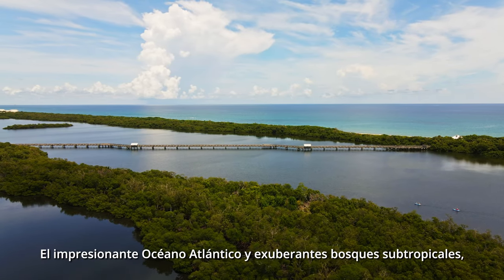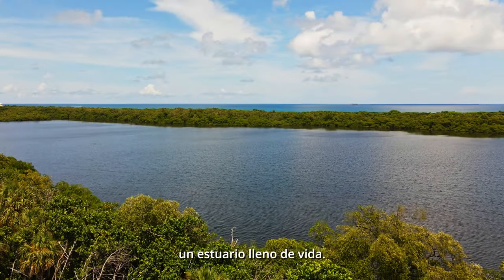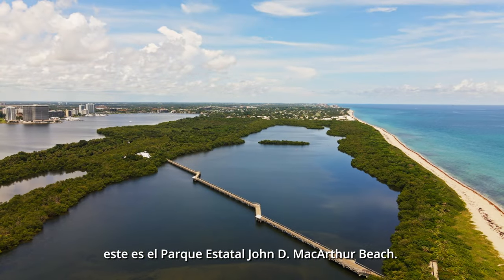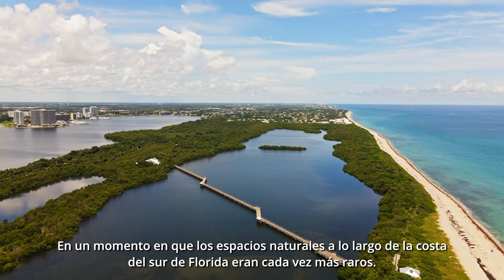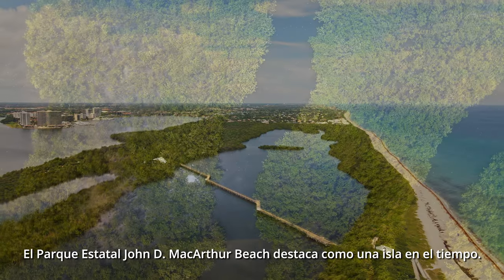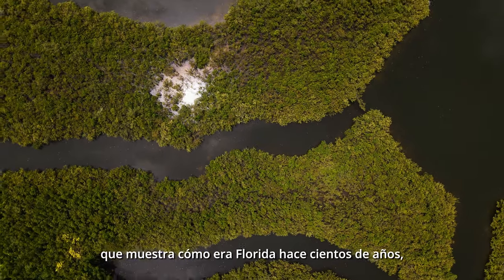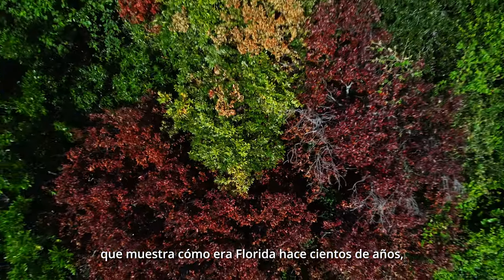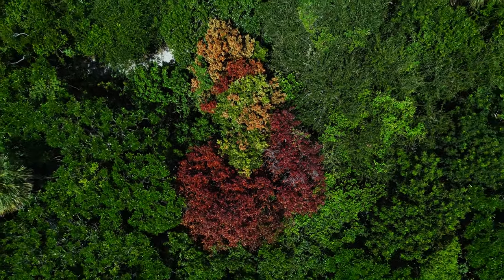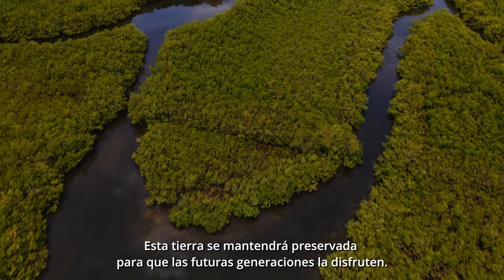The breathtaking Atlantic Ocean. Lush subtropical forests. An estuary teeming with life. This is John Dean MacArthur Beach State Park. At a time when natural areas along South Florida's coast are increasingly rare, MacArthur Beach State Park stands out as an island in time. It's a hidden gem of Palm Beach County, showcasing what Florida looked like hundreds of years ago and providing visitors with a rare glimpse into the real Florida. Protected by the Florida Park Service, this land will remain preserved for future generations to enjoy.